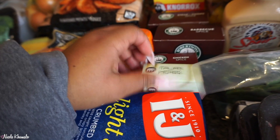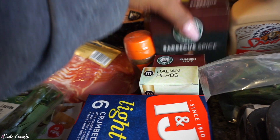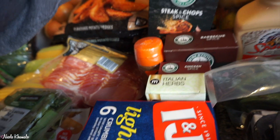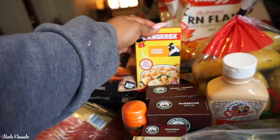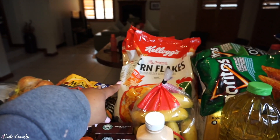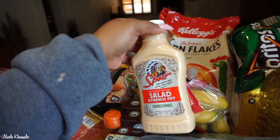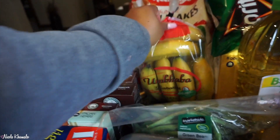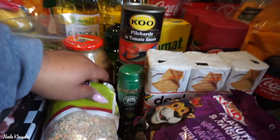We've got some spices: Italian herbs, chicken spice, barbecue spice, and steak and chop spice. We have some chicken-flavored stock cubes. Then we have some Rajah medium curry powder. Back over there we have two packets of cornflakes — they're on promotion all the time. We picked up some Spur salad and french fry dressing. Some bananas over here. And we've got two green bean bags.